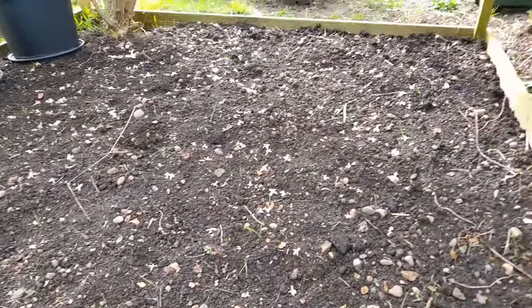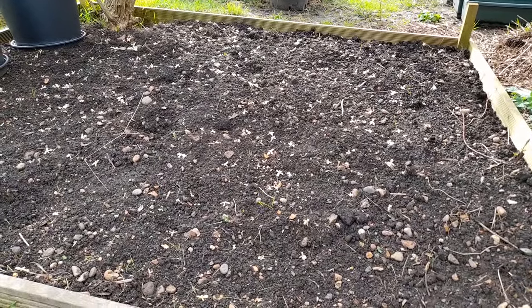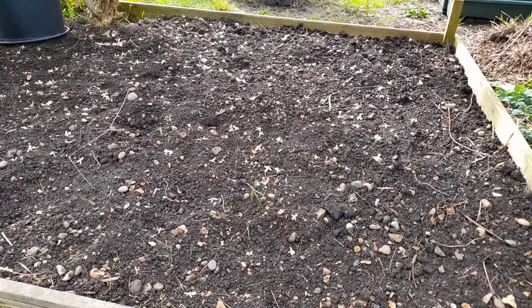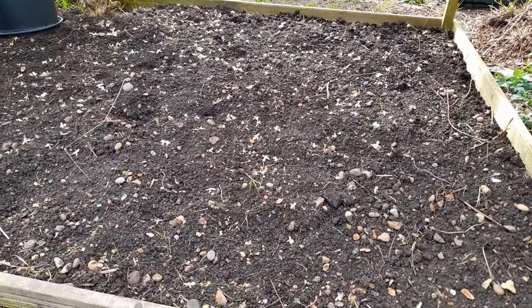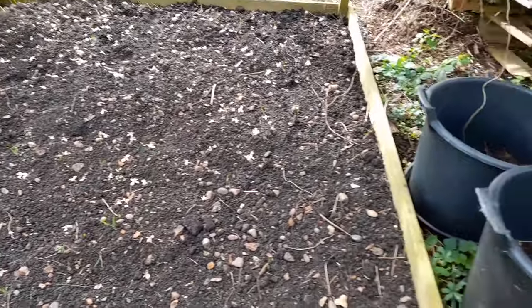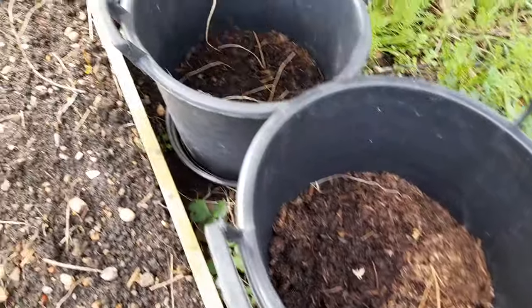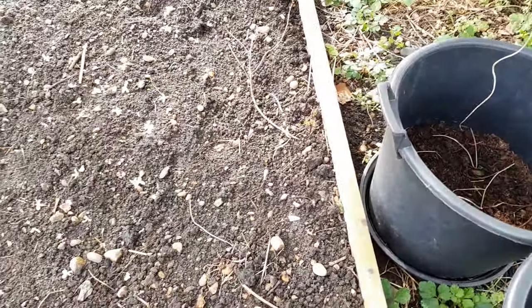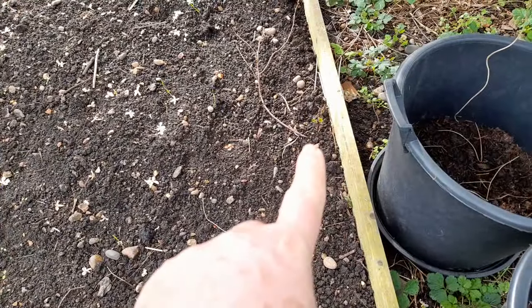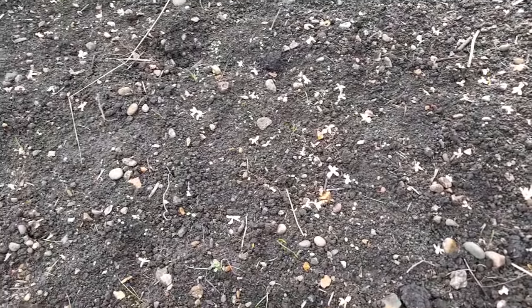I had a look for any sign of germination of potatoes but there's nothing there yet. I haven't looked in the tubs — nothing there, nothing over there either. Bit of bindweed there though.